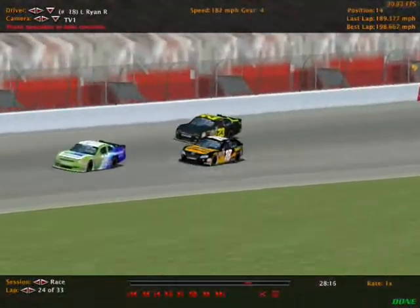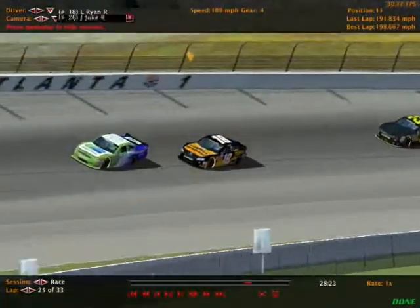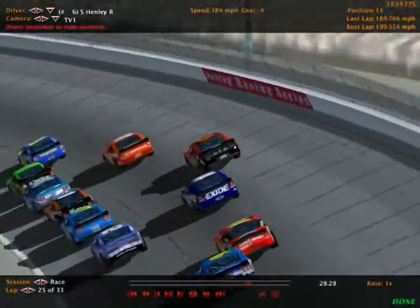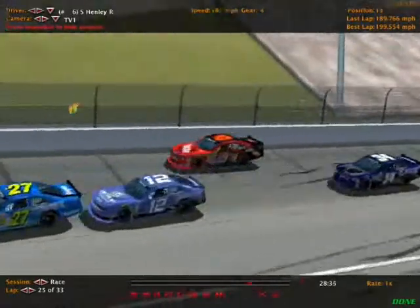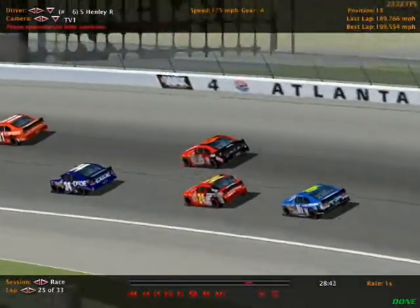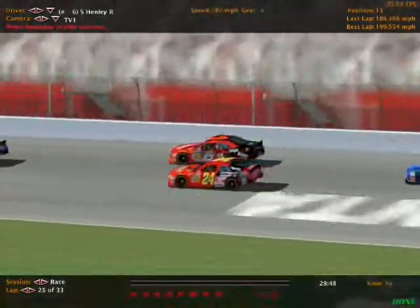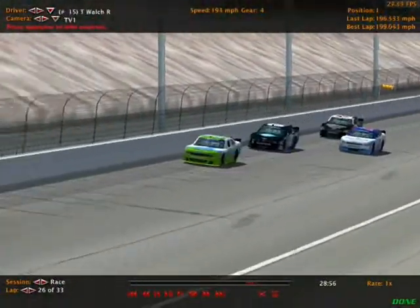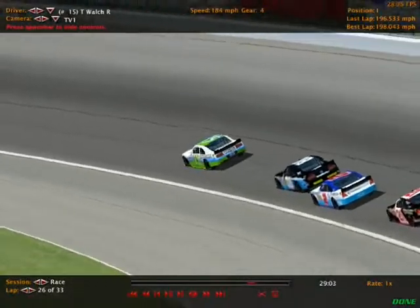Logan Ryan is right there in 11th. Sean Henley, though, has slipped back to around 13th — there's a rivalry going on between Henley and Logan Ryan, though right now they're not close enough for any contact. Henley's losing a ton of positions in that sixth car after sustaining damage from the earlier wreck. Tim Walsh continues to lead this race, but he's starting to get company — Connor Breaton, Dougie Shears, and Xavier Livingston doing their best to catch the back bumper of that number 15 car.